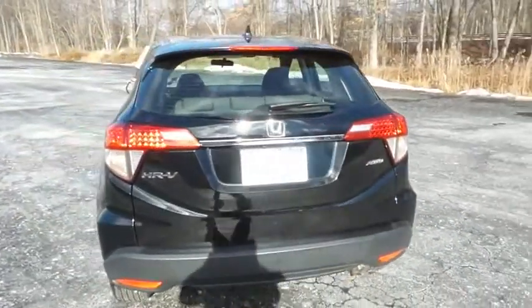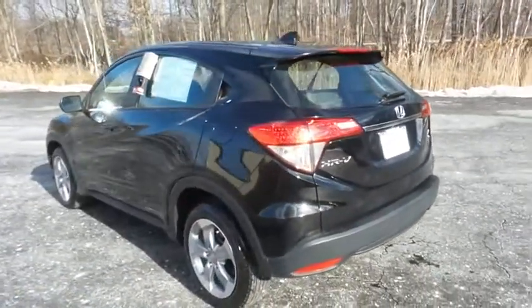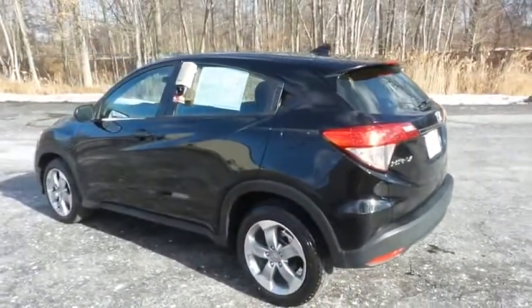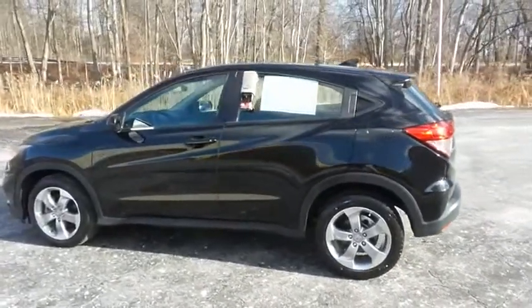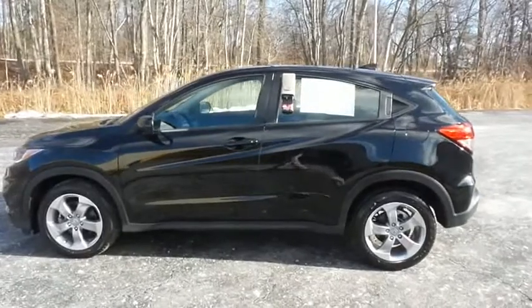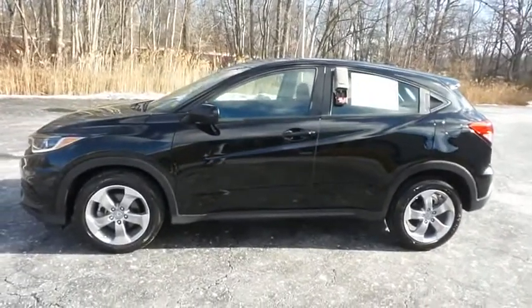This beautiful HR-V LX has just arrived at Honda of Nanuet. It only has 24,000 miles. It's gone through a comprehensive 182-point inspection and it's backed by a seven-year, 100,000-mile powertrain warranty.